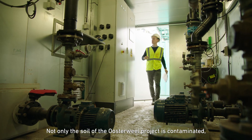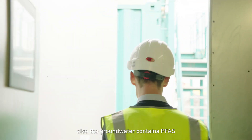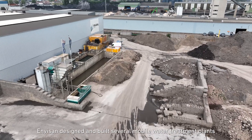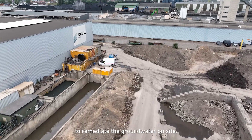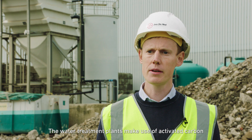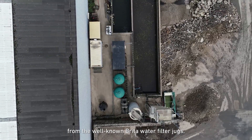Not only the soil of the Osterweil project is contaminated, also the groundwater contains PFAS and here too we can help. Envisom designed and built several mobile water treatment plants to remediate the groundwater on-site. The water treatment plants make use of activated carbon where we absorb the PFAS out of the water. You may be familiar with this technique from the well-known BRITA water filter charts.